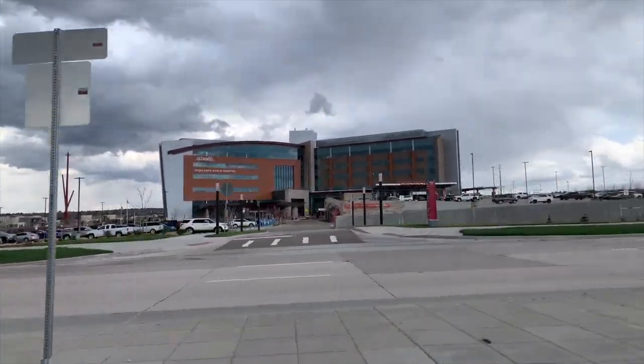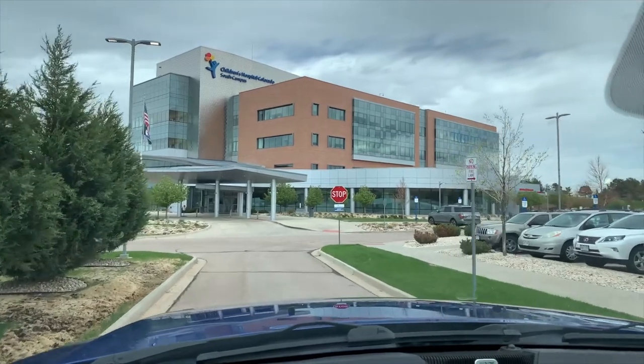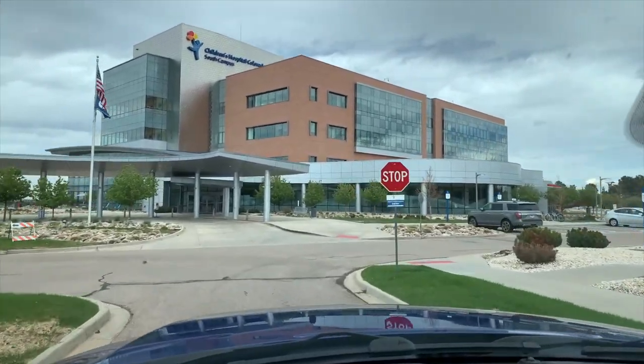Moving on to the job market — if you're in the medical field, there's plenty of opportunity out here. On the west side of Highlands Ranch, you've got UC Health and Children's Hospital right next to each other, both huge complexes. On the east side, there's Sky Ridge Medical Center and Kaiser Permanente, which are technically in Lone Tree but only about five to ten minutes away if you live on the east side. If you work in the aerospace industry, Lockheed Martin is just southwest of Chatfield State Park with a big campus there.